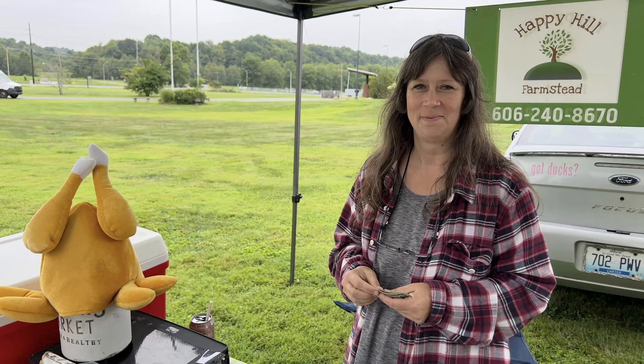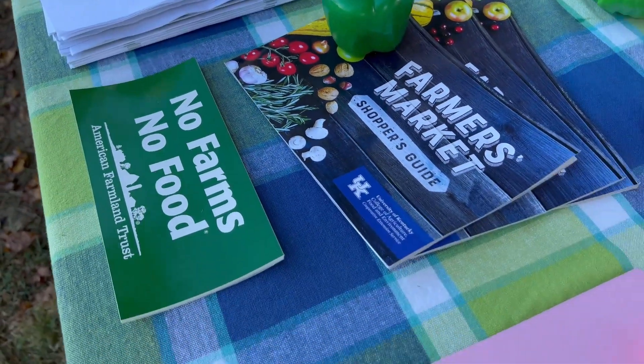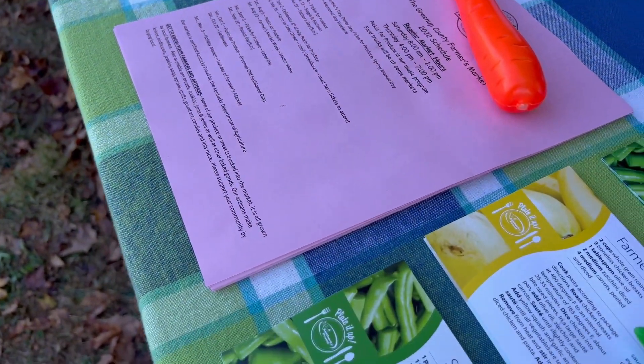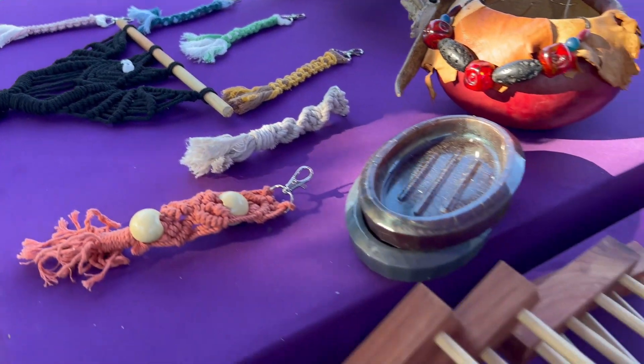We assist our local farmer's market, and here in Greenup County, we have a unique farmer's market that has not only farmers, but also artisans or crafters, as some may call them. The farmer's market has been open since 2004. At that time, it was located in a church parking lot, and during the pandemic, there were lots of restrictions, but the farmer's market relocated to the property here at the extension office, because we have about 10 acres here.